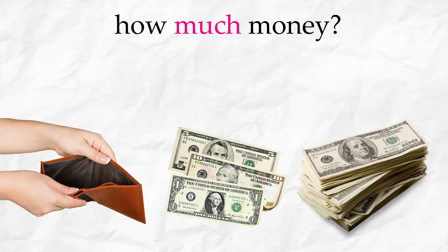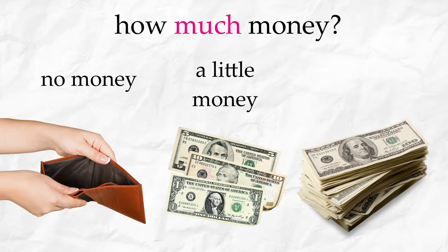How much money? No money. A little money. A lot of money. Andrew, how much money do you have? Six dollars. How much do you have? I have ten dollars.